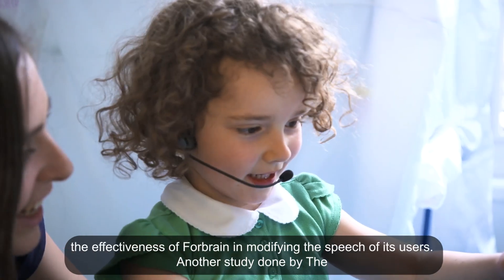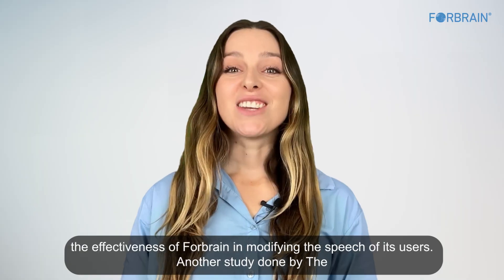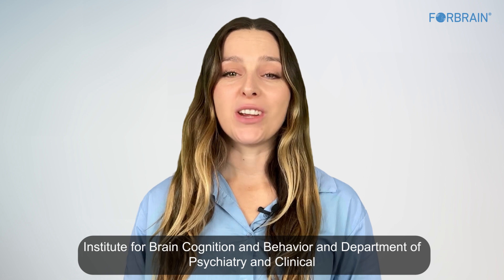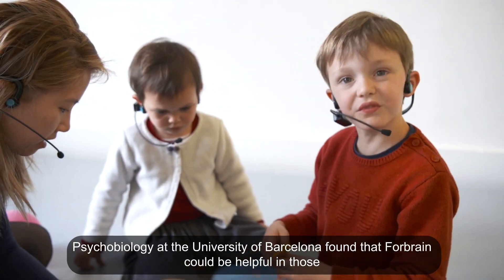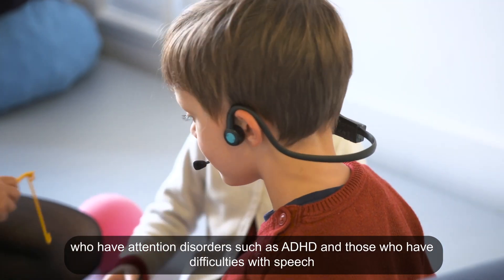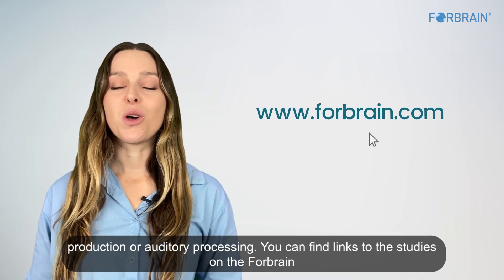This indicated the effectiveness of ForeBrain in modifying the speech of its users. Another study, done by the Institute for Brain, Cognition and Behaviour and Department of Psychiatry and Clinical Psychobiology at the University of Barcelona, found that ForeBrain could be helpful for those who have attention disorders such as ADHD, and those who have difficulties with speech production or auditory processing. You can find links to the studies on the ForeBrain website.